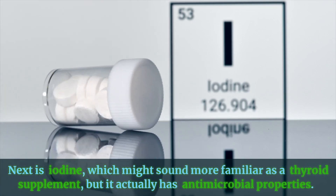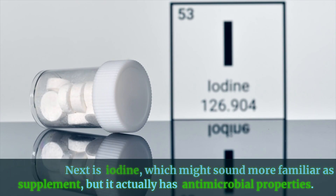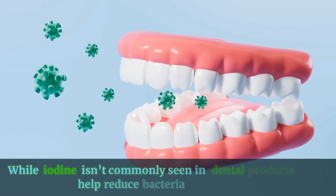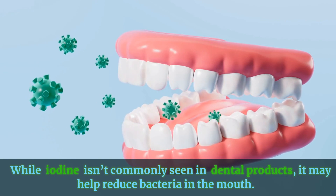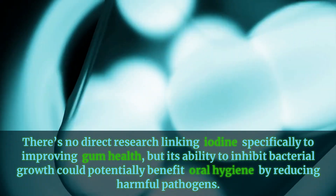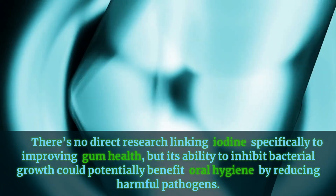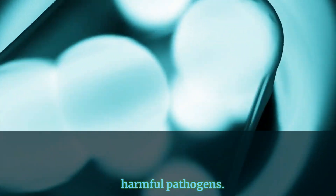Next is iodine, which might sound more familiar as a thyroid supplement, but it actually has antimicrobial properties. While iodine isn't commonly seen in dental products, it may help reduce bacteria in the mouth. There's no direct research linking iodine specifically to improving gum health, but its ability to inhibit bacterial growth could potentially benefit oral hygiene by reducing harmful pathogens.